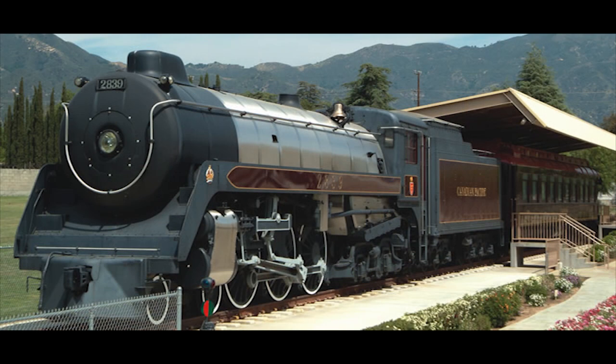The Royal Hudson still resides there to this day on static display, along with a 1912-built private Pullman car, having been restored to its original Canadian Pacific appearance.